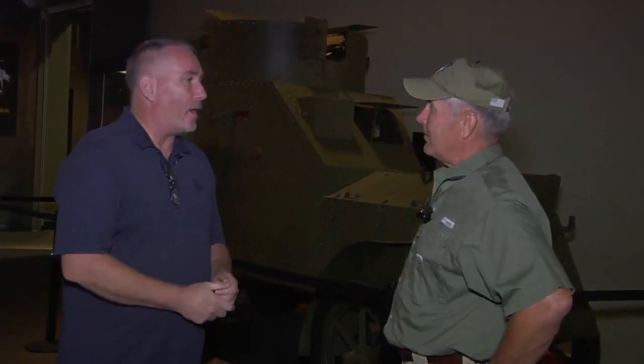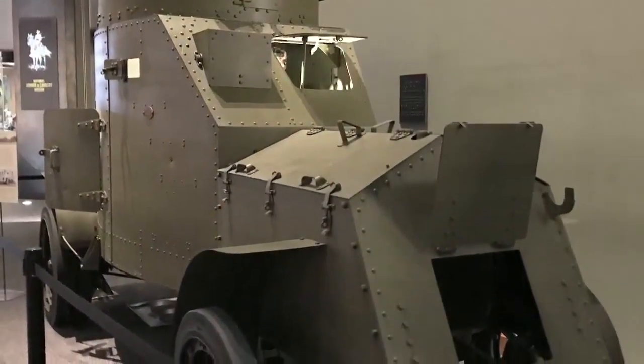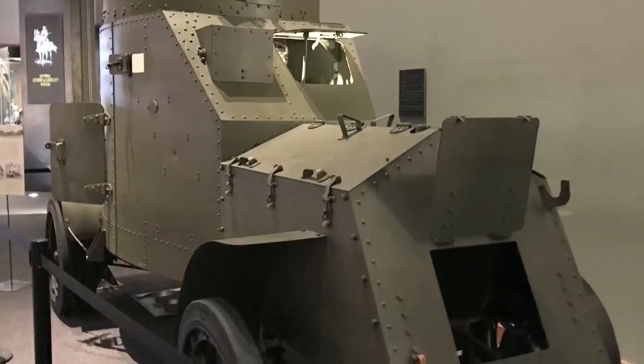This is a 1916 White armored car. It's the only one of its kind that was built at Rock Island Arsenal. It was also used during the Punitive Expedition in 1916 and then later on stayed there during the First World War after the Zimmermann Note, in case Mexico might have gotten involved.